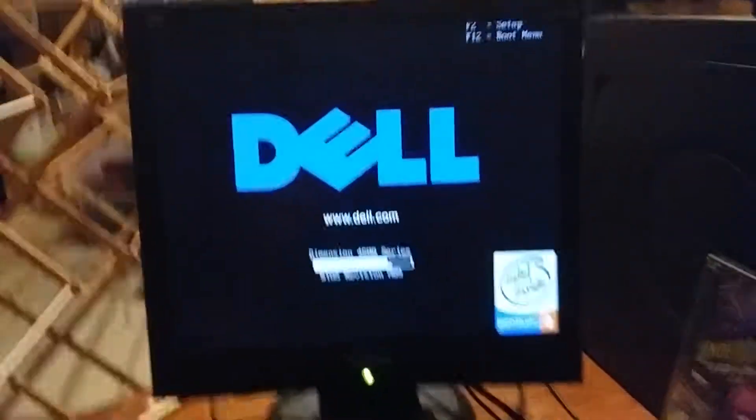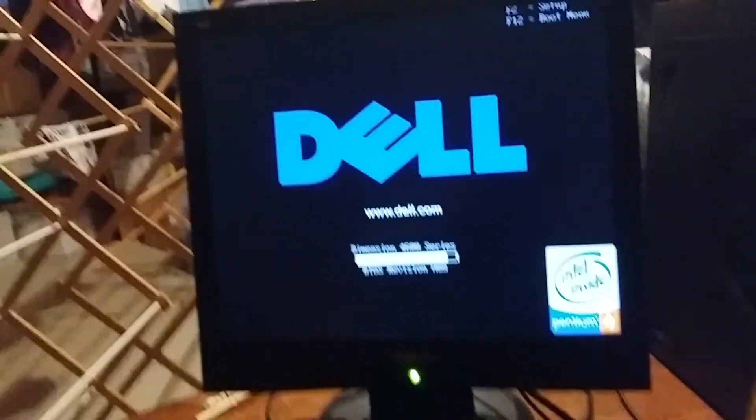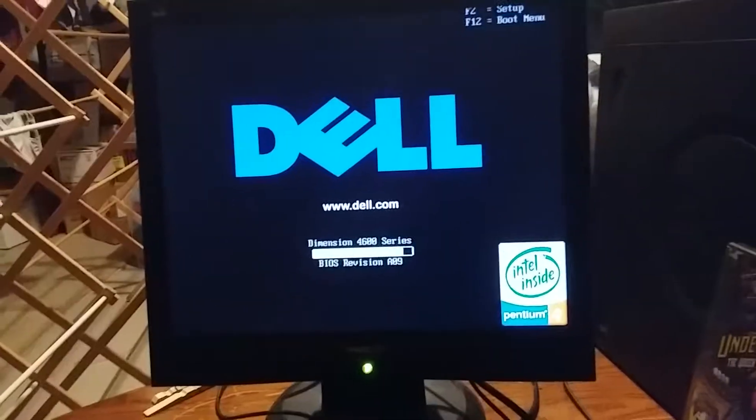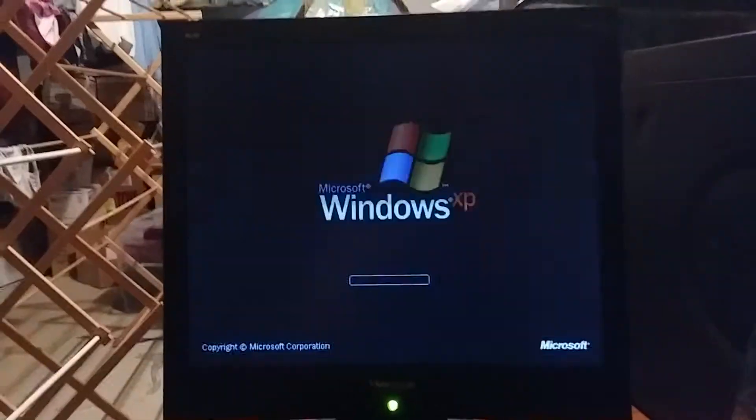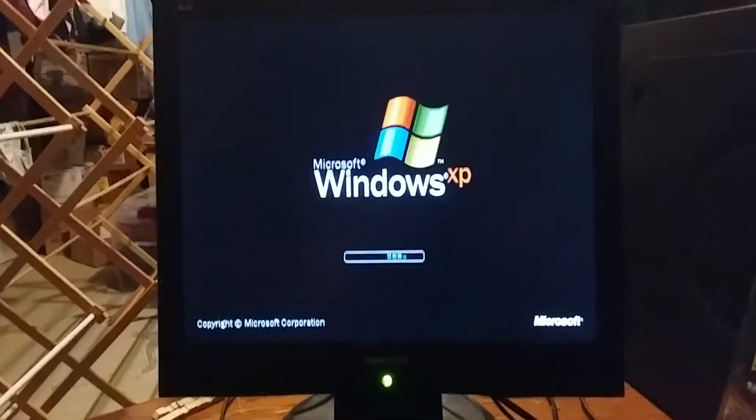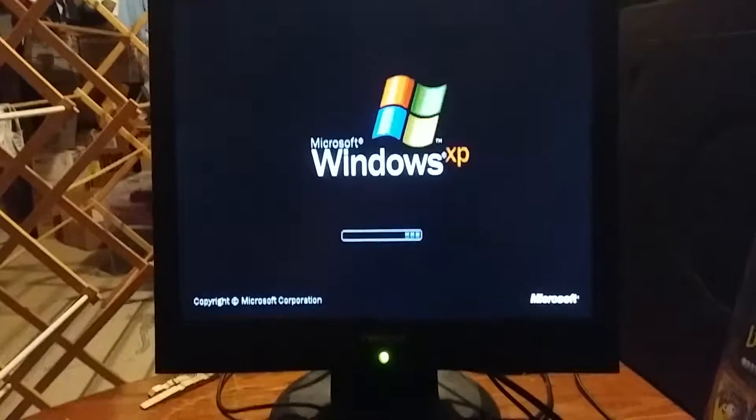So we're going to turn on the computer now. Turn the speakers on. Hey, there's the Dell startup logo. And it seems that Windows XP is starting up now.